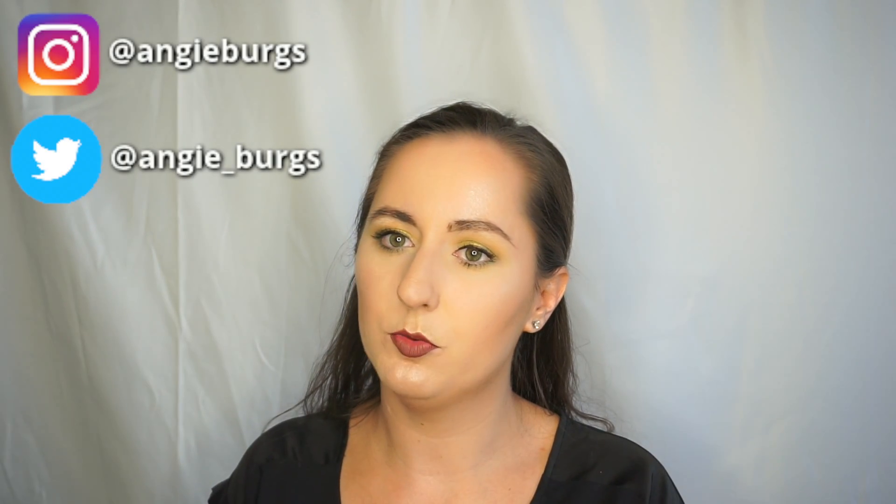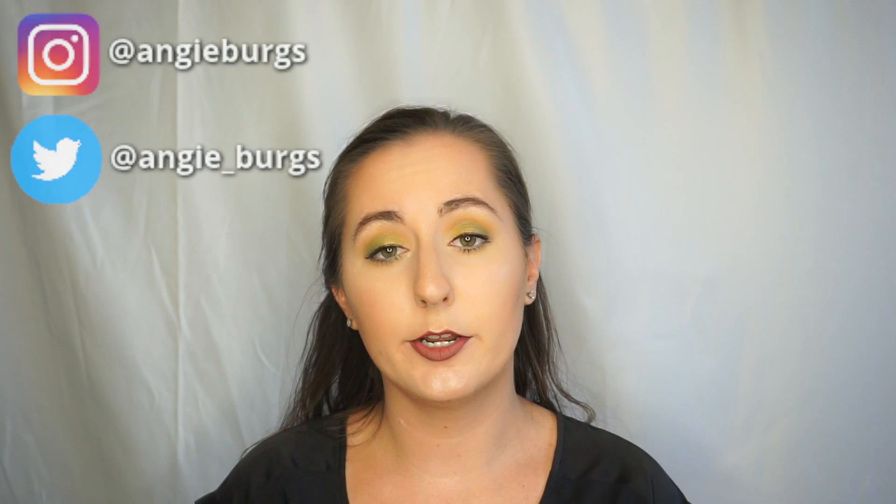Hi there! Welcome back to my channel. If you haven't been here before, my name is Angie and I'm a chemist who loves makeup, and today we are going to be talking about ColourPop's first mega palette they did with Kathleen Lights.